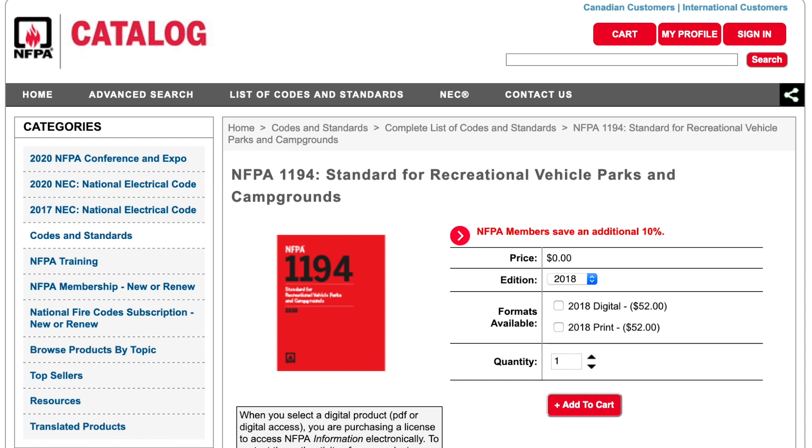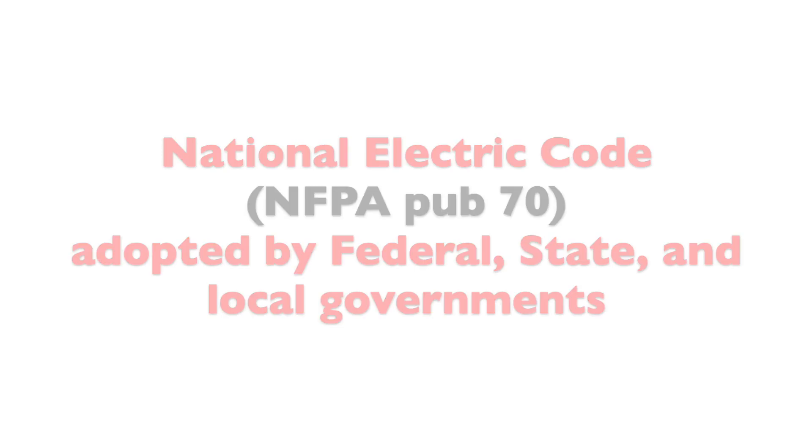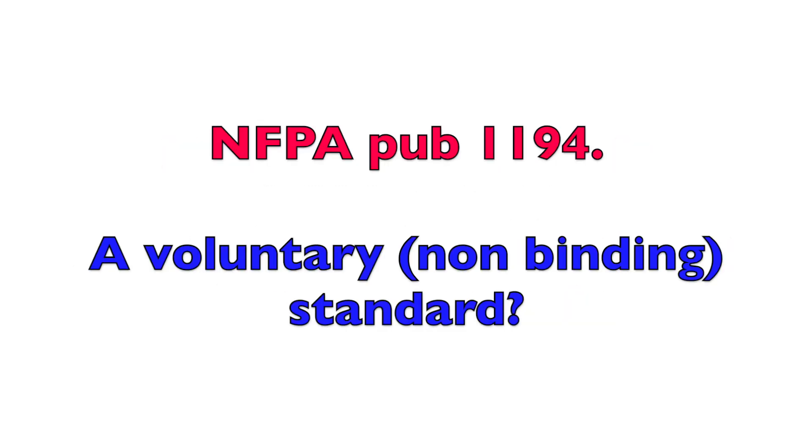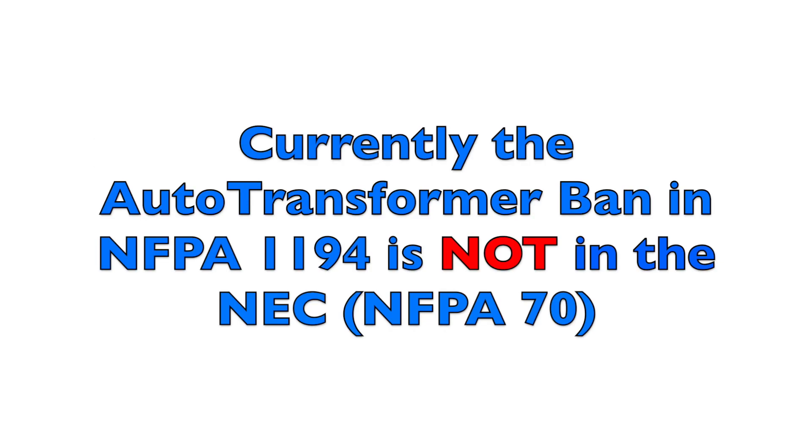Since I'm not a member of the NFPA, I don't have the ability to obtain any kind of a draft, so the information I came up with was through research of other opinions on 1194. While the federal, state, and local governments have adopted the National Electrical Code, I have no knowledge that the same holds true for 1194. As far as I know, at least at this point, 1194 is just voluntary. However, insurance companies tend to use NFPA publications in their determination of risk and liability. And your guess is as good as mine whether the auto transformer ban will at some point be part of the National Electrical Code.